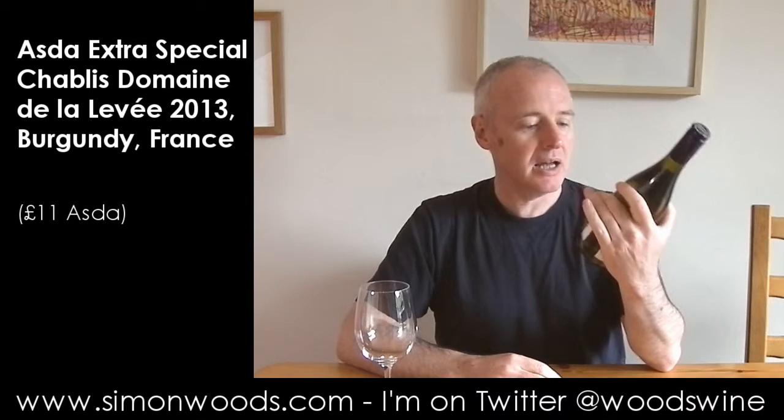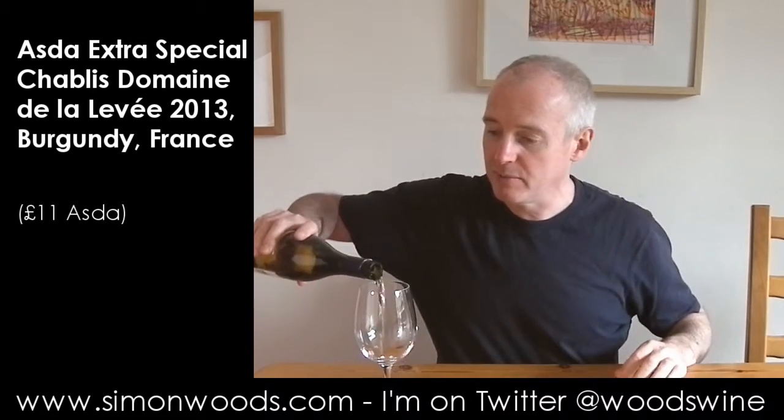Hi there, Simon from SimonWoods.com. Why today? It's Aster's own label Chablis, 2013, Domaine La Leve — so 100% Chardonnay, and I don't think there's going to be any oak on it, but let's have a seat and give it a whirl.